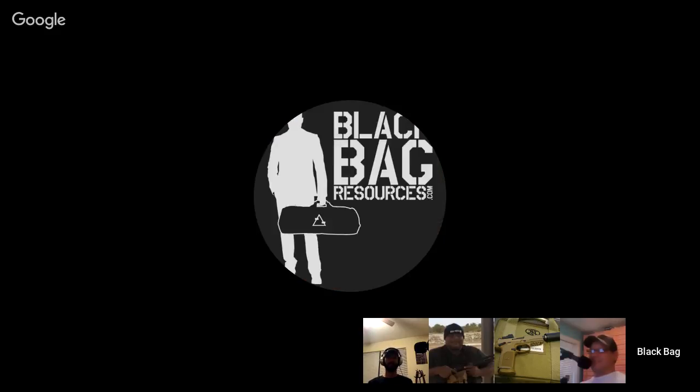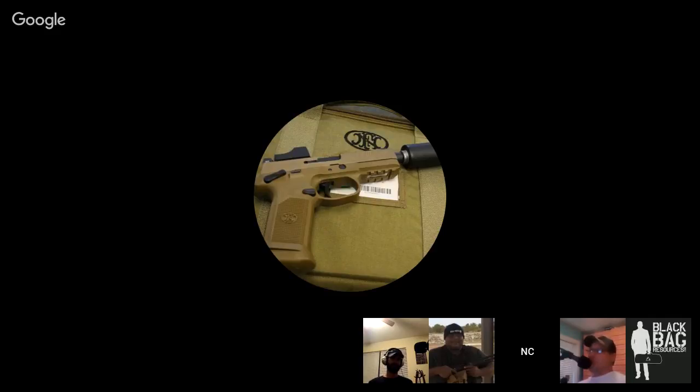In three, two, one, go. Welcome to the Firearms Insider Gun and Gear Review Podcast, episode 197.